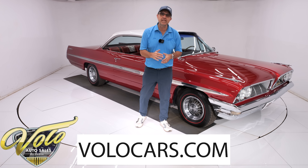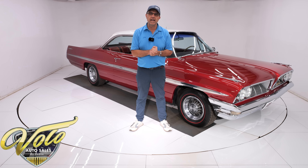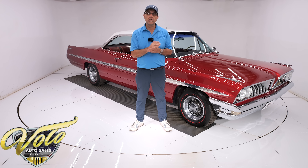Go to volocars.com — that's where you can read my story, look at all the pictures top to bottom. That's where you'll find a price tag along with the monthly finance option, and that's available on every car we sell at volocars.com.